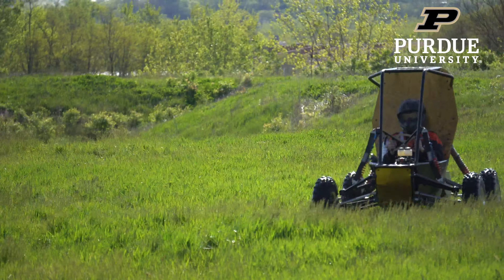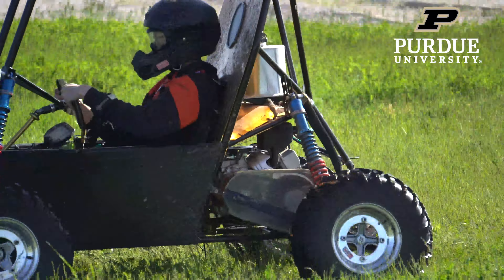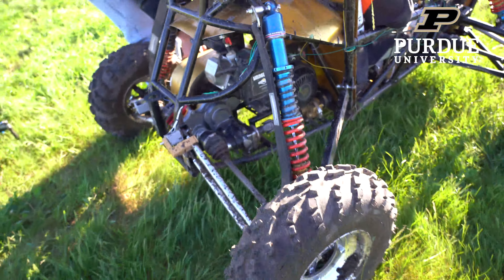At Purdue Baja SAE we build a single seat off-road race car where we compete with a bunch of other teams. We use the standard Briggs & Stratton engine that's provided by SAE.